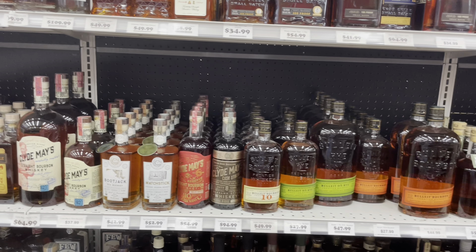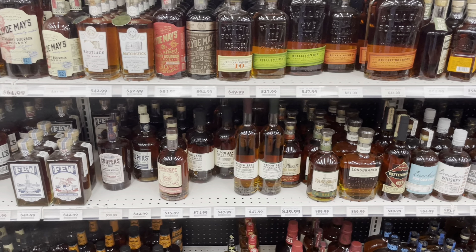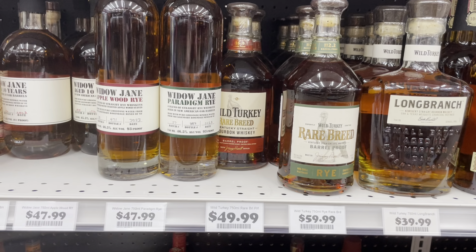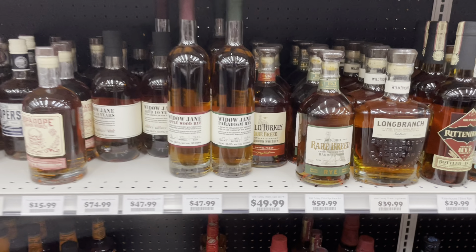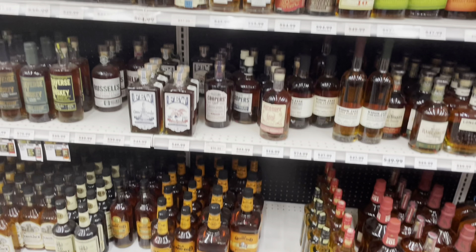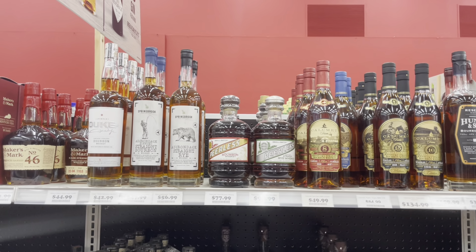What's up guys, we're going bourbon hunting in Baltimore, Maryland today. Got myself and my good buddy Taylor. Our first stop is Drug City, probably my favorite liquor store in Baltimore. Let's see what they got.